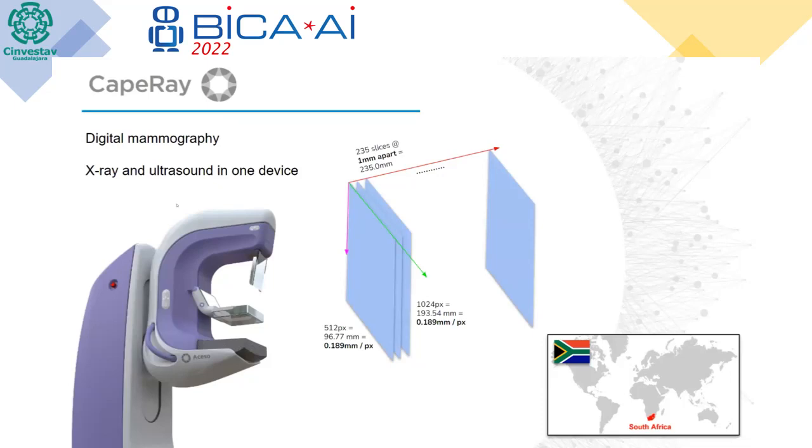To give a little bit of background on Cape Ray: Cape Ray is a technology company. They produce both hardware and software. They're based in South Africa, and they produce a number of different machines, including one called the Aceso, and they specialize in digital mammography — x-rays and ultrasound combined in one device. So it's quite a unique device, and they take medical images of the breast. They take slices of images as the scanner goes across from left to right, and they take 235 slices, each one millimeter apart.